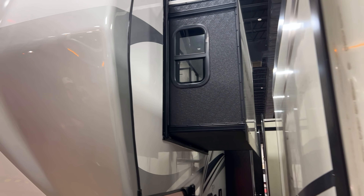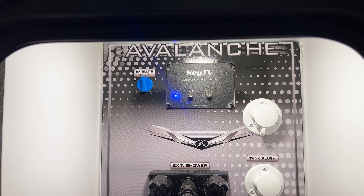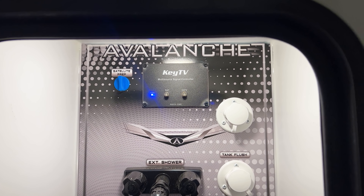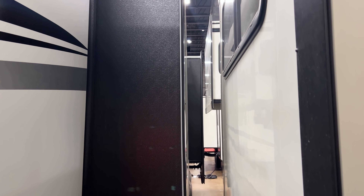All your water hookups are in here, nicely lit — everything you need for water connections, plus your pool valves for black and gray tanks. There's an opening so water lines and hoses can come through while you keep the door closed. You also have KeyTV, which is your plug-and-play method for getting satellite connection to TVs inside the RV. It makes adding multiple TVs super easy — just plug and play.